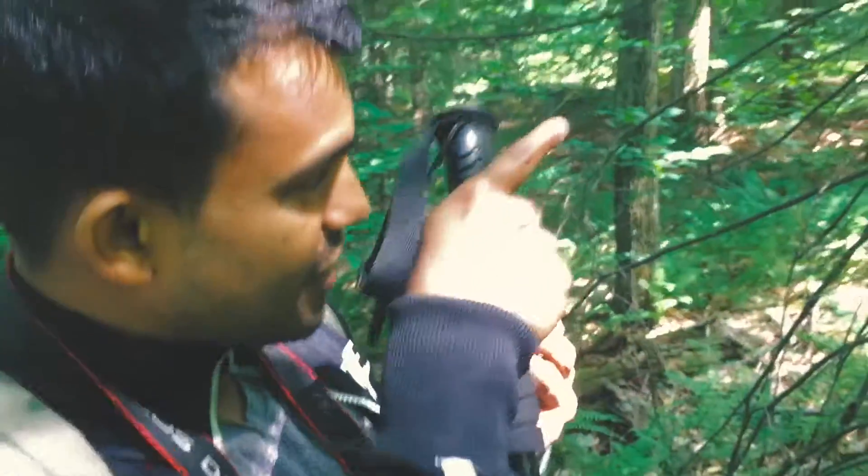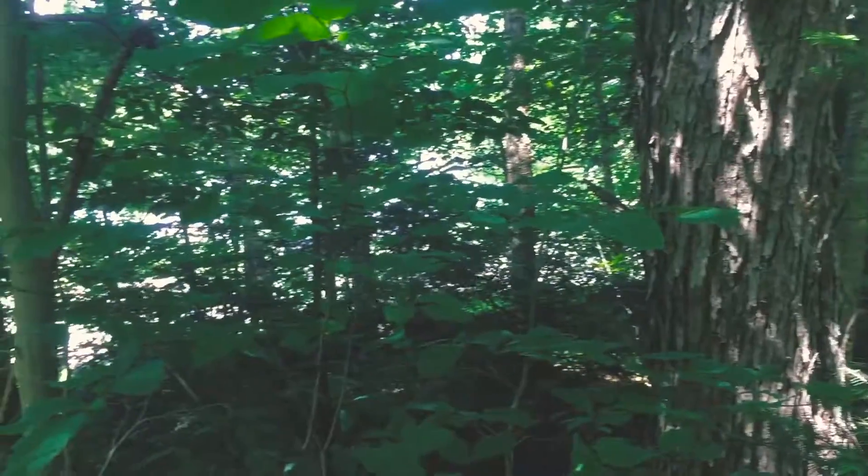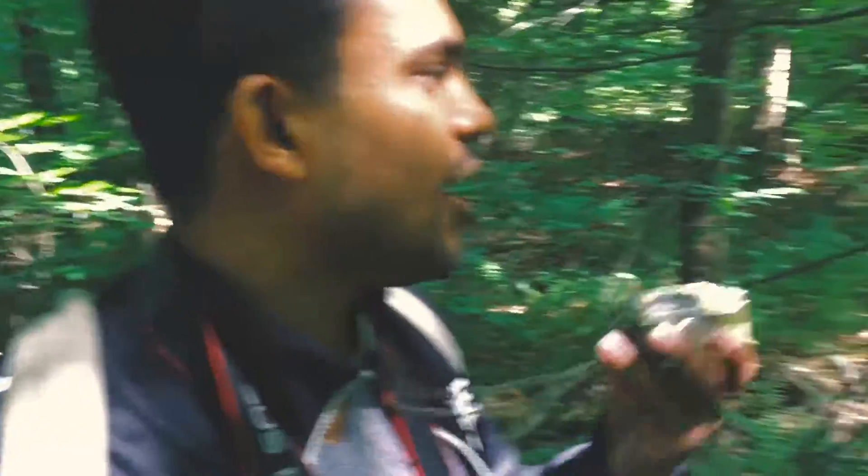There is no trail — you have to make your own trail. South is this direction, exactly opposite from the pond. We are just going to follow the compass and head south.